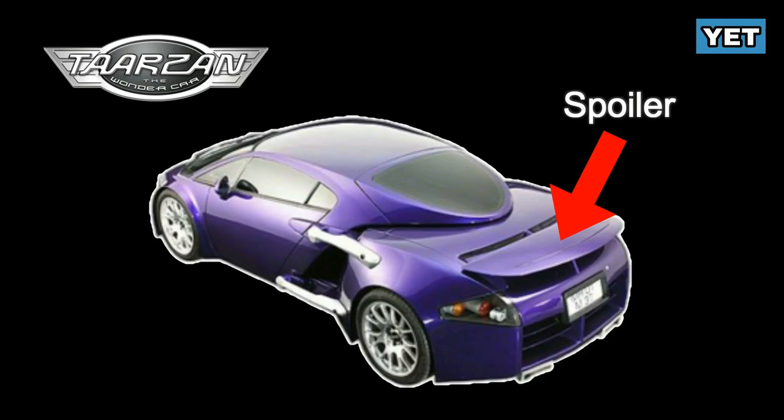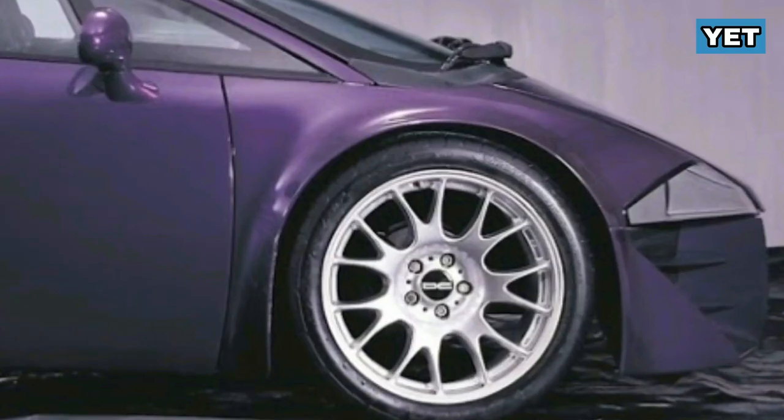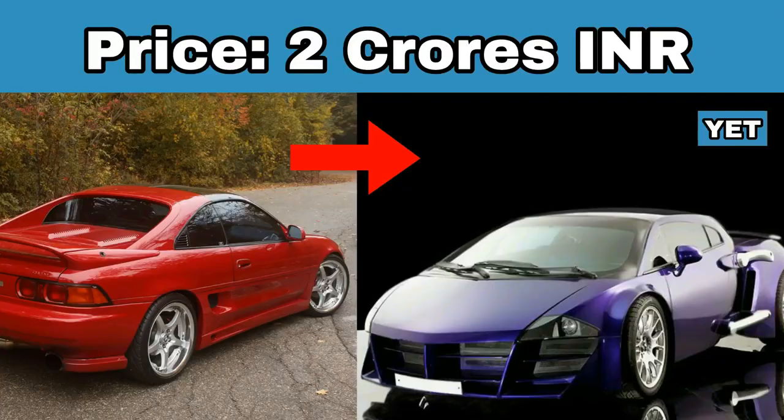At the rear, you can see a big and wide spoiler that extends to the engine compartment, and the rear bumper holds the twin exhaust in a smart way. This modified car gets 7-spoke alloys. The modification cost is Rs 2 crore.